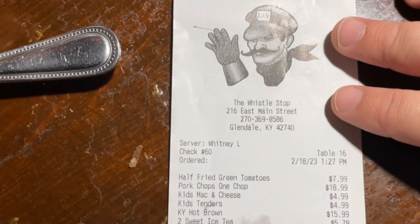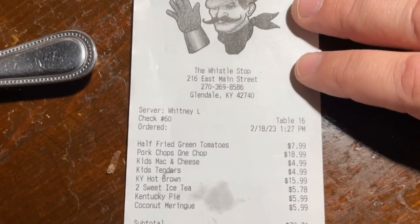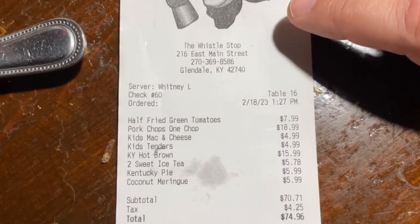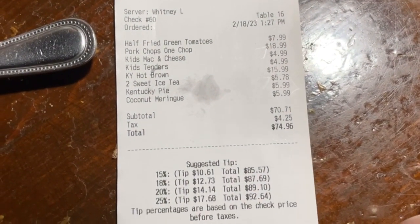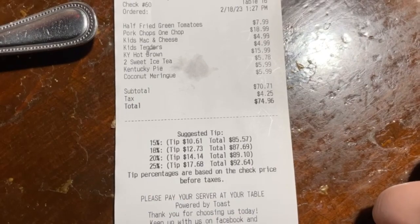Final bill before tip: two adult meals, two kids meals, an appetizer, and two desserts came to a grand total of $74.96 before tip.